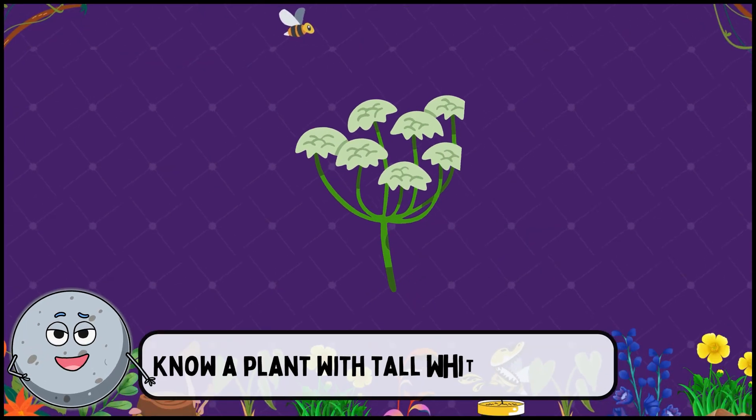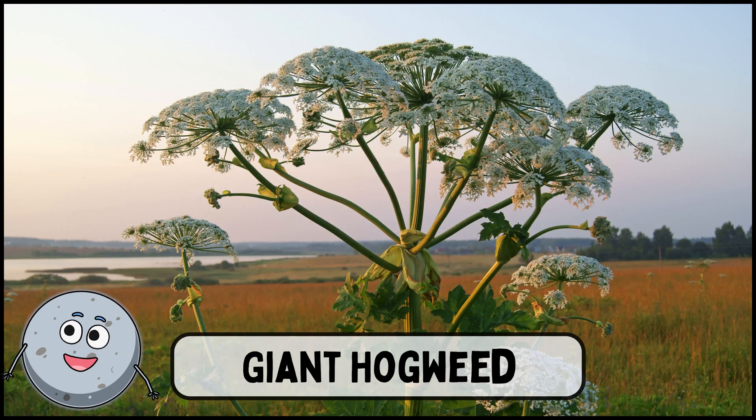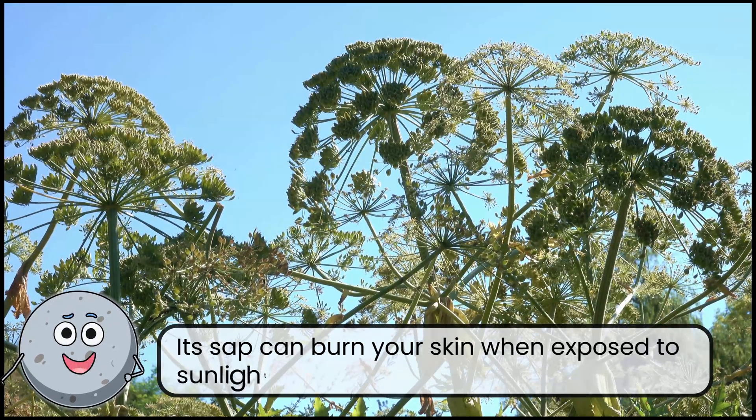Know a plant with tall white flowers? This is giant hogweed. Its sap can burn your skin when exposed to sunlight.